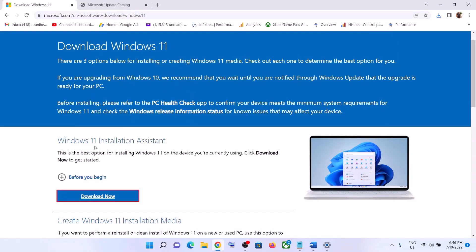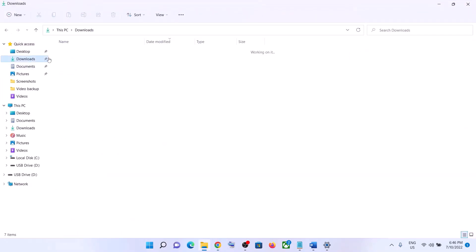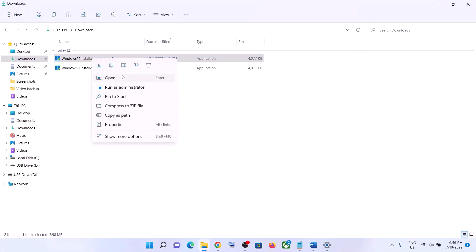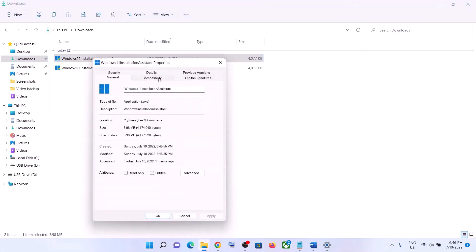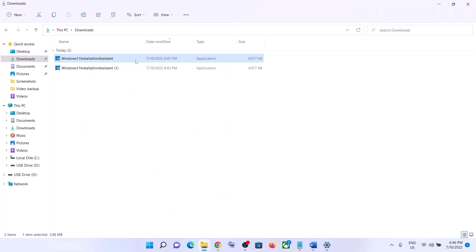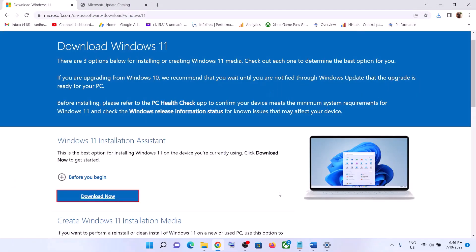If the Windows 11 Installation Assistant is not opening, go to your Downloads folder and make a right click on it, then select Properties. Go to the Compatibility tab and put a check on 'Run this program in compatibility mode for,' then select Windows 7 from the list. Click Apply, then OK, and make a double click to open the Windows 11 Installation Assistant and update your Windows 11.